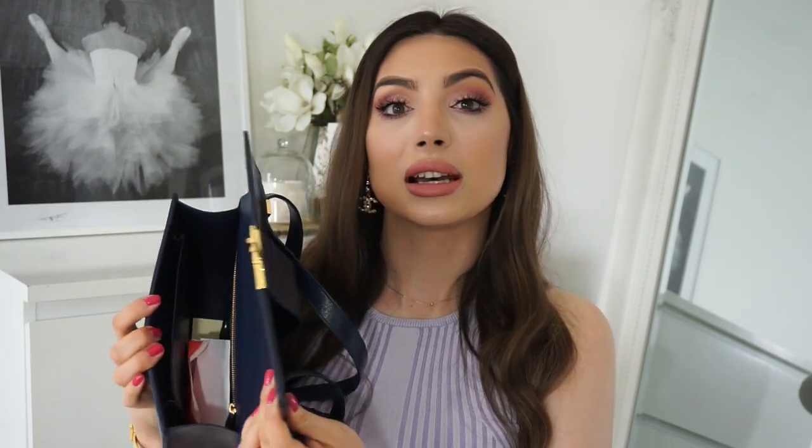I'll show you it inside. There is one big compartment. I actually love that Dior did that and didn't put any compartments, because compared to, let's say, the Chanel trench that I have — it is a larger bag — it has three compartments and they're all small so you can't fit as much. I wish it was all one big compartment. So this is another thing that I love about this bag.